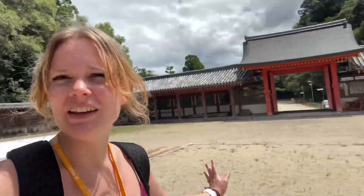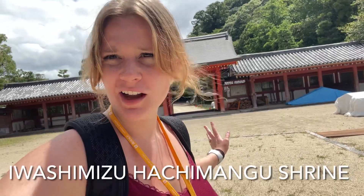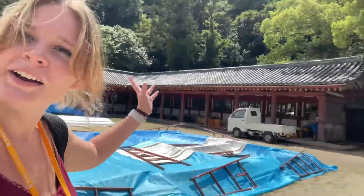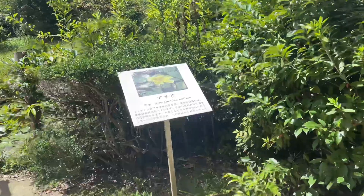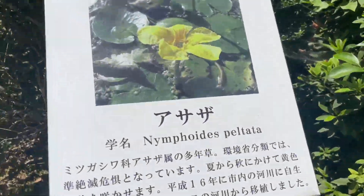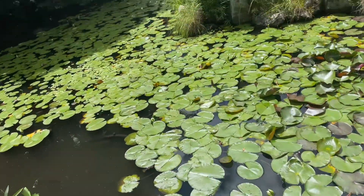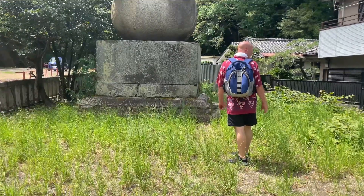We are at the Iwashimizu Hachimangu Shrine — I'm going to voice over that because I don't know how to pronounce it. It's very quiet and peaceful here, and hot. This is a big open area, but over there there's lots of trees. We're headed to a big statue right now. Oh, I wish I could swim in here — not in here, but there's a giant koi. Oh wow, he's black! Here's the statue.